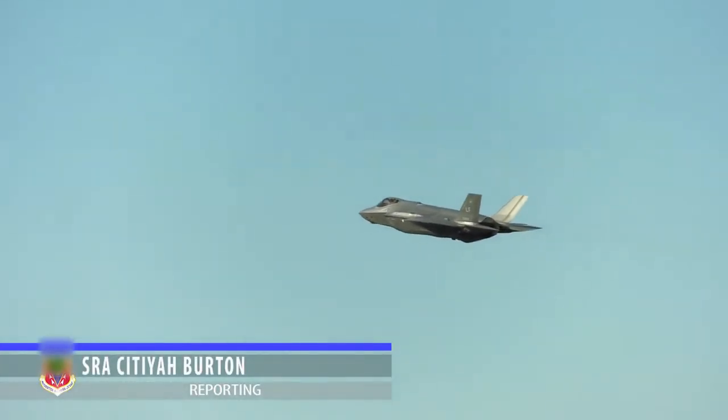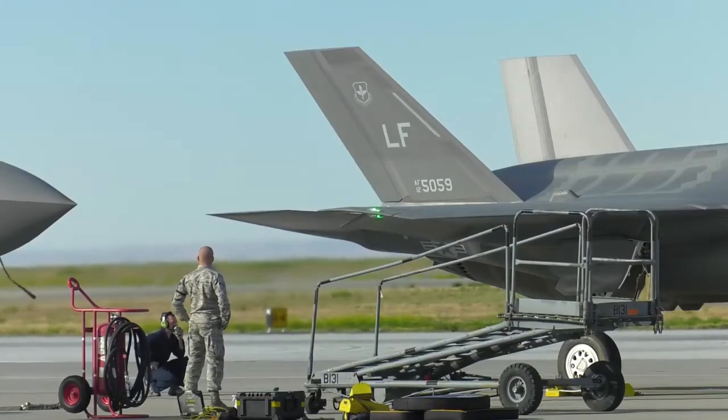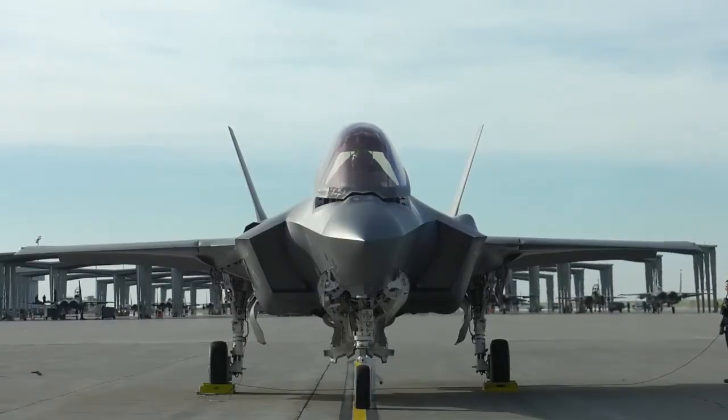Last week, seven F-35As from the 61st Fighter Squadron out of Luke Air Force Base arrived at Mountain Home Air Force Base for the first ever student pilot B-course training. This week we've brought up our B-coursers — they're students out of pilot training flying the F-35 through roughly an eight-month course.